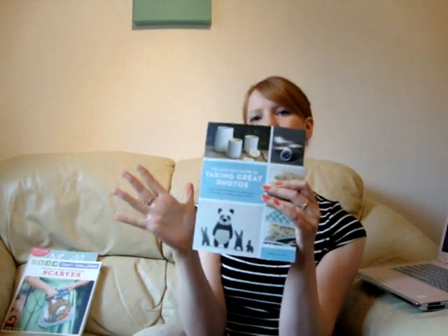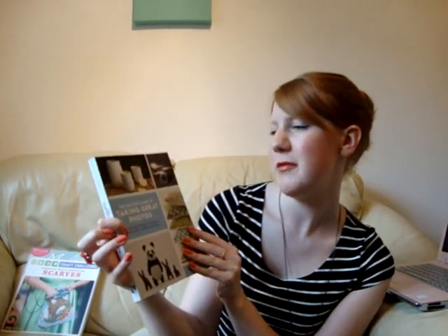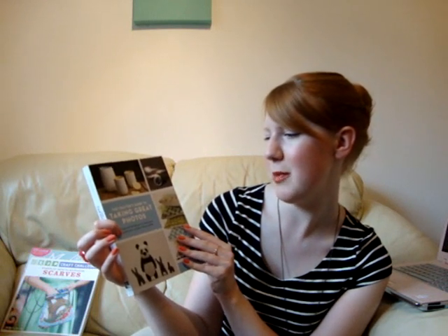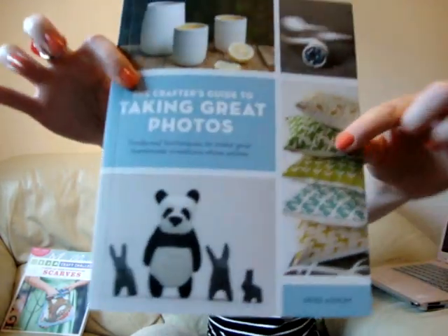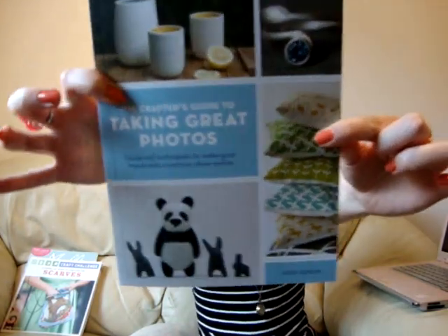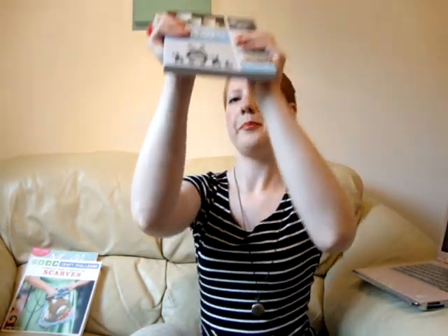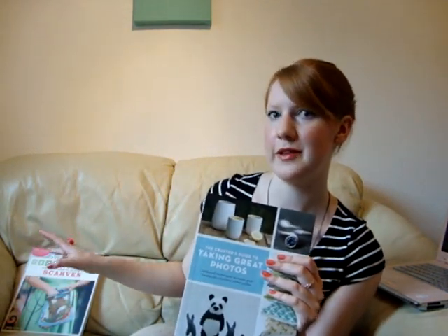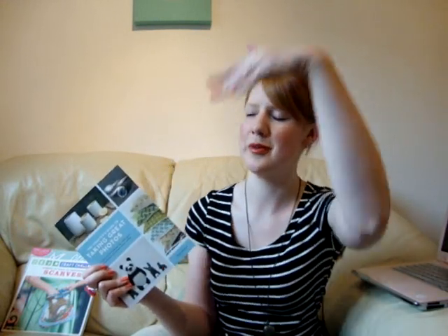The last one I'd like to review is called The Crafter's Guide to Taking Great Photos: Foolproof Techniques to Make Your Handmade Creations Shine Online, by Heidi Abnam. Whereas I stumbled across the other two and thought 'that fulfils a need,' I actively sought out a book to help me take better photographs for the blog. I feel my camera techniques are improving but the technical jargon goes straight over my head.